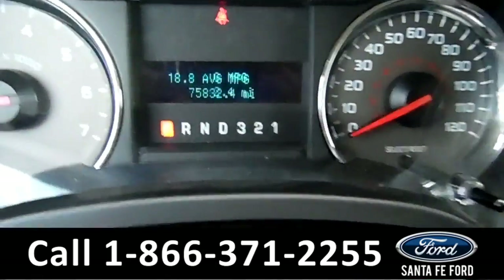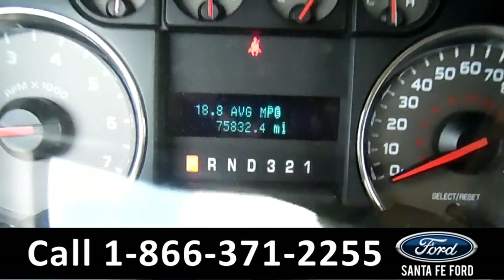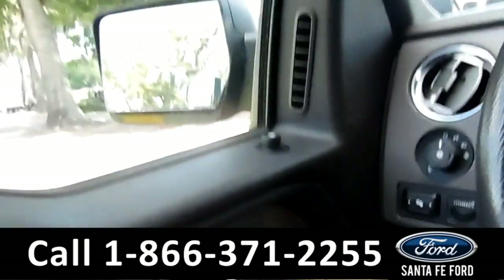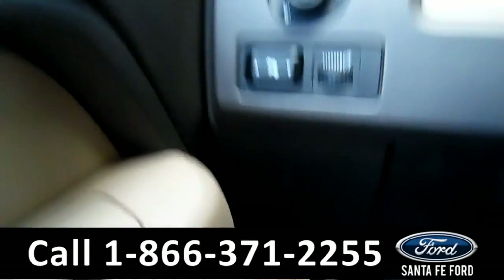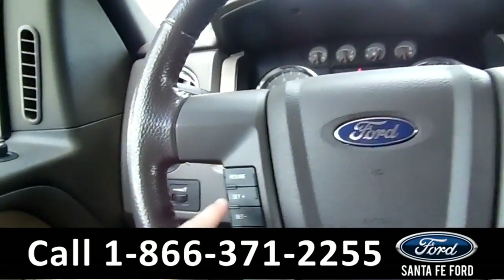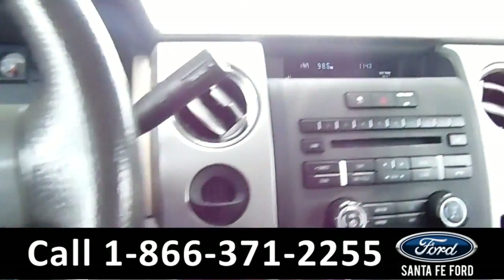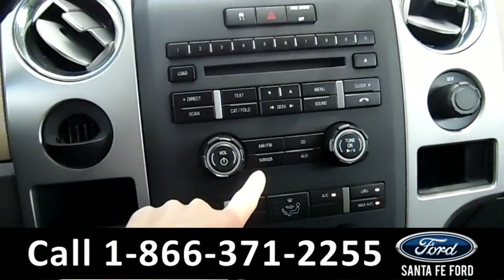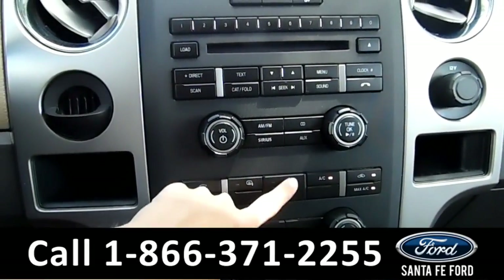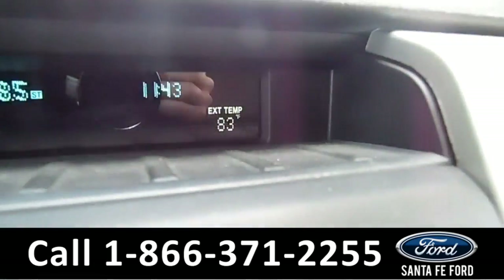Now for some more details. This vehicle only has 75k miles. Over here you've got the power mirrors, locks, and windows. Push on and off brake. Cruise control. Bluetooth capabilities. AM/FM radio over here, and you also have a CD player and Sirius satellite. Different settings for how the AC and heat will blow. Digital compass and outside temperature display.